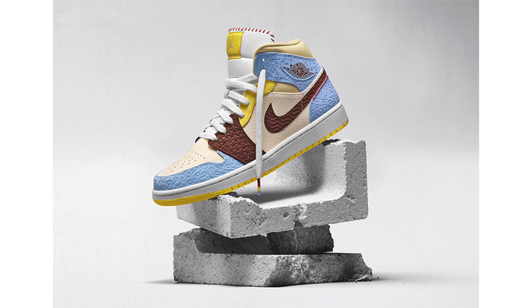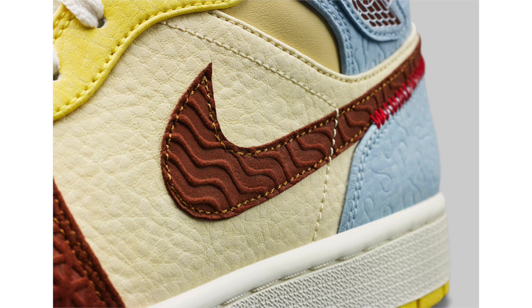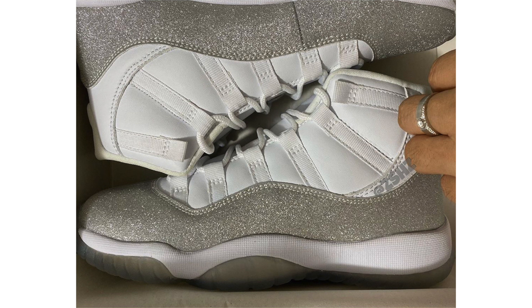The last Air Jordan 1 Mid from the Fearless Ones collection releasing in November is the 'My Son Shot' edition — apologies if I mispronounce the name. It features an African-inspired design in cream, brown, yellow, and light brown with hand-stitch detailing paying tribute to the founder's roots, yellow on the tongue label, and red stitching on the tongue and swoosh. It releases November 30th. A retail price hasn't been confirmed but I believe it will be $130, and I expect it to sell out within the first or second day.